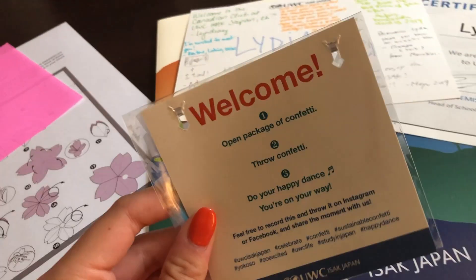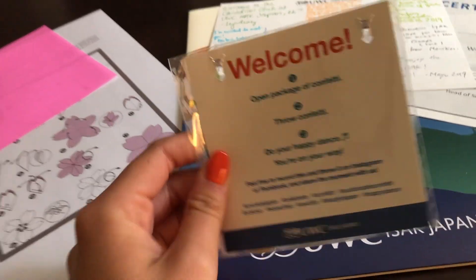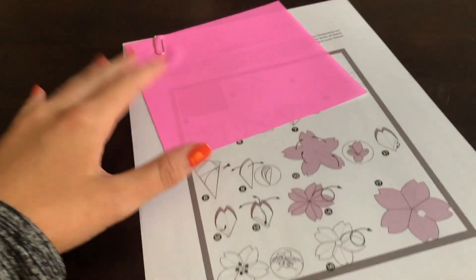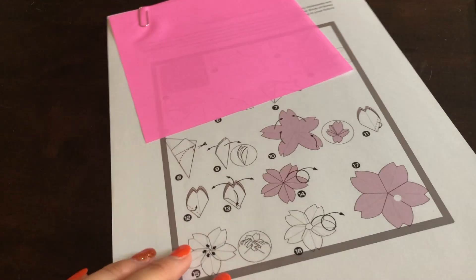Some confetti — when it's opened, throw confetti and do your happy dance. I love that, I'm going to do that later. And then this is an origami sheet with instructions on how to fold a sakura flower.